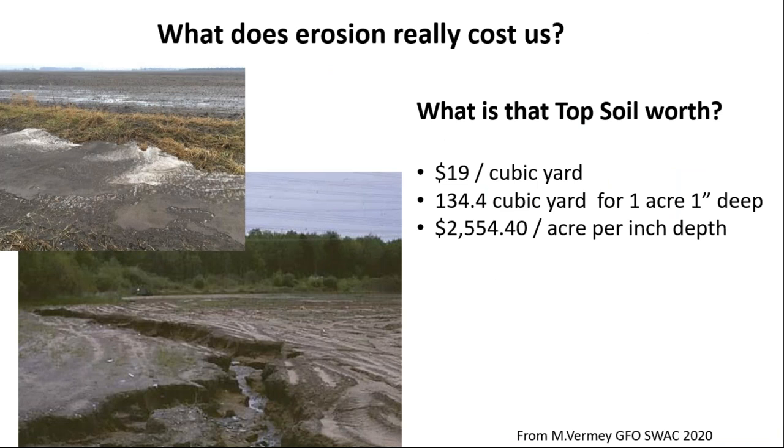Erosion can take a lot of different forms, whether it's snirt — soil-covered snow — or rills and the beginning of gully-type erosion from heavy rainstorms. You've got to consider what that topsoil is worth. At the Southwest Ag Conference, Marty Verme from the Grain Farmers of Ontario calculated topsoil value at about $2,500 per acre per inch if you were to buy it. It doesn't take much to lose a fair bit of soil — even sheet erosion, taking the thickness of a paper sheet every year, starts to add up.